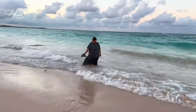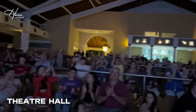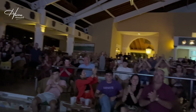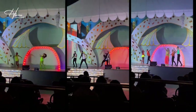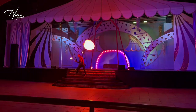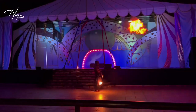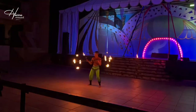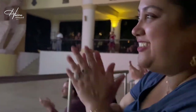It's so amazing here. This place is incredible. This is the first performance I've ever seen in the world.